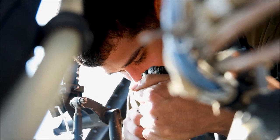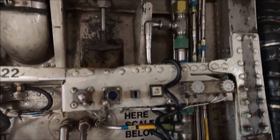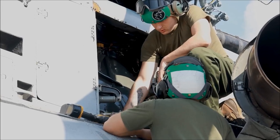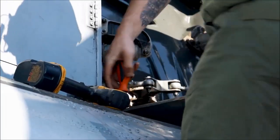During maintenance stand-down, we come in and maintenance control will pass us what we need to do for the day. A lot of it is troubleshooting — something will be wrong with the aircraft and we just have to find out what's making it wrong. It's working with a small group of guys to isolate components or issues causing hydraulic components to not work on the aircraft.